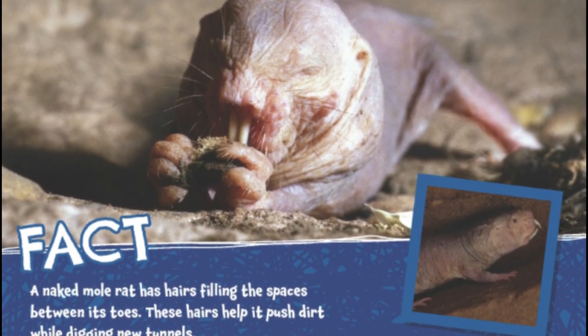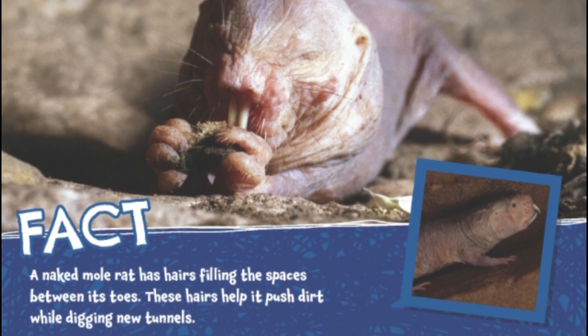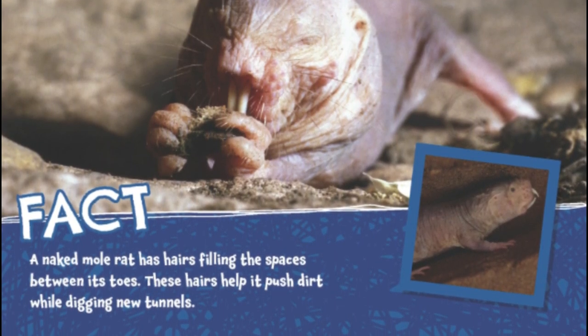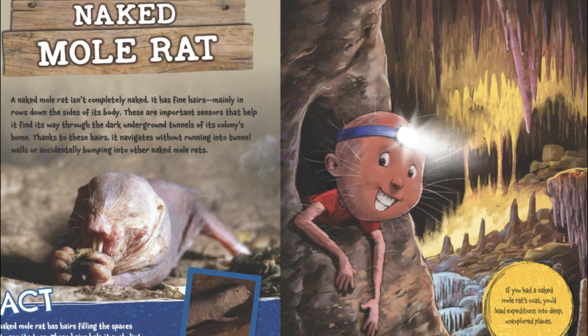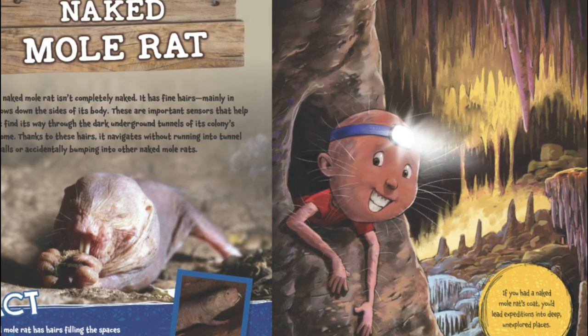A naked mole rat has hairs filling the spaces between its toes. These hairs help it push dirt while digging new tunnels. If you had a naked mole rat's coat, you'd lead expeditions into deep, unexplored places.